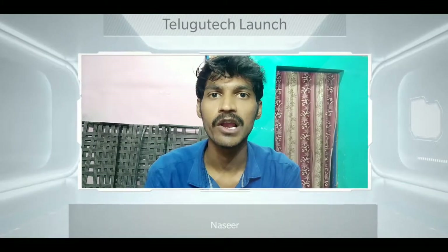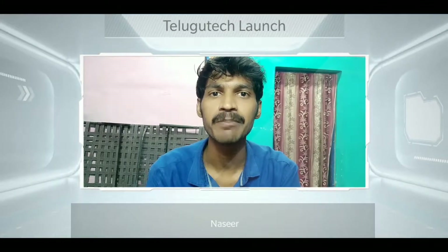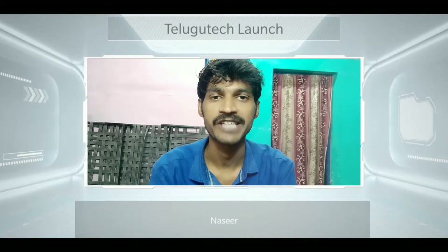Hello friends, welcome back to Telego Tech Launch. I am going to show you a comparison of Redmi Note 8 Pro with Realme XT. I am going to show you a complete and general comparison of these two devices.